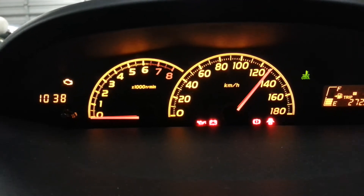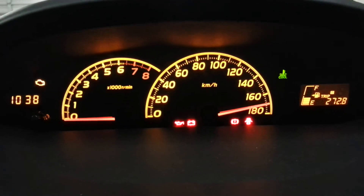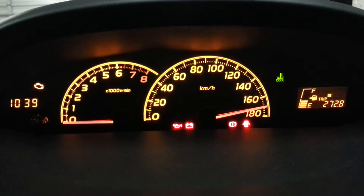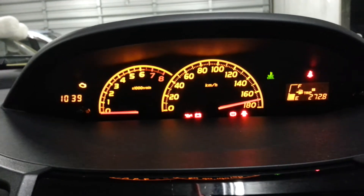If I do 120 I'm getting close to 130, and at 160 it's like doing 170. That's kind of strange — I don't really like it.